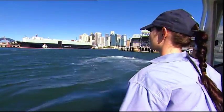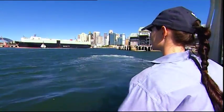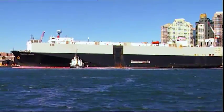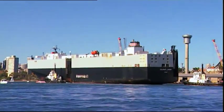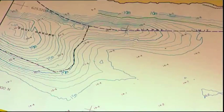Sydney Ports looks after all the movement of vessels — larger vessels, shipping vessels — and where they're going to berth and how they come in. Our pilot service will actually bring the ships in, and our depths and our charts are used for that.